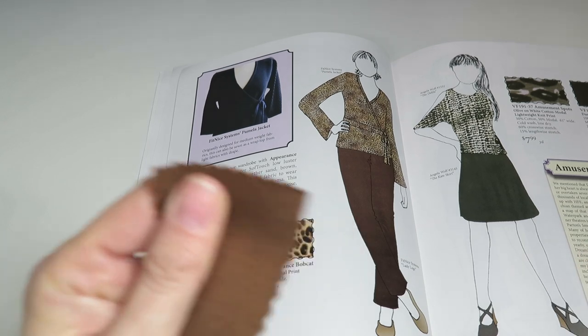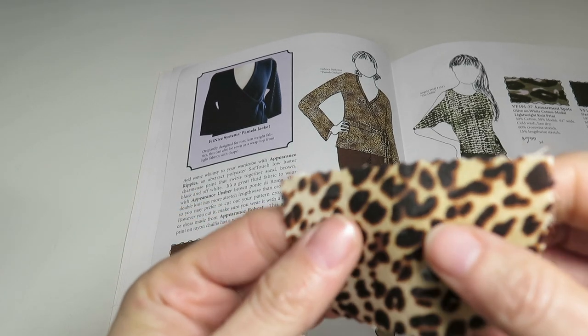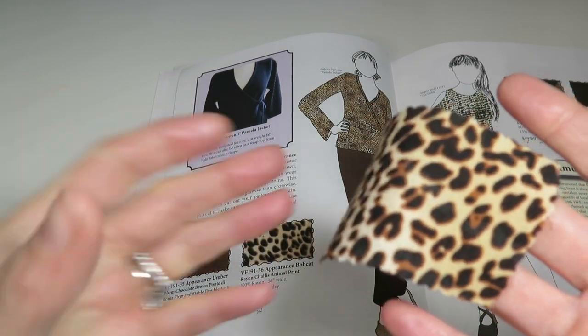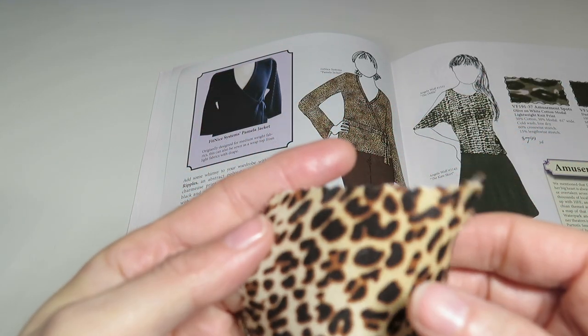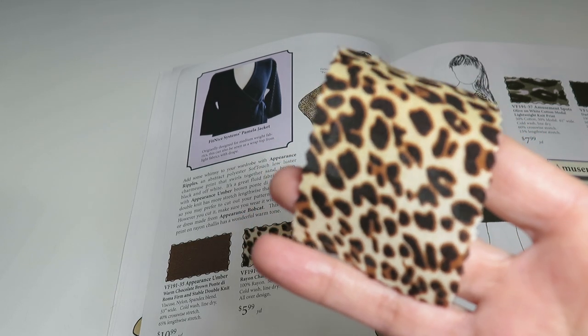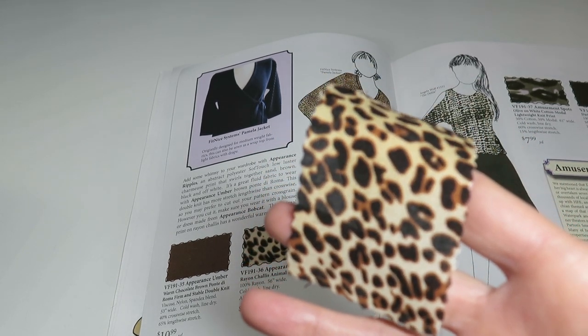Here we've got another animal print — the Appearance Bobcat rayon challis animal print, 100% rayon, $5.99 a yard. If you're looking for a really nice animal print to make a blouse, this is it — hands down. This is really pretty. I don't usually wear animal print but this is making me want to.